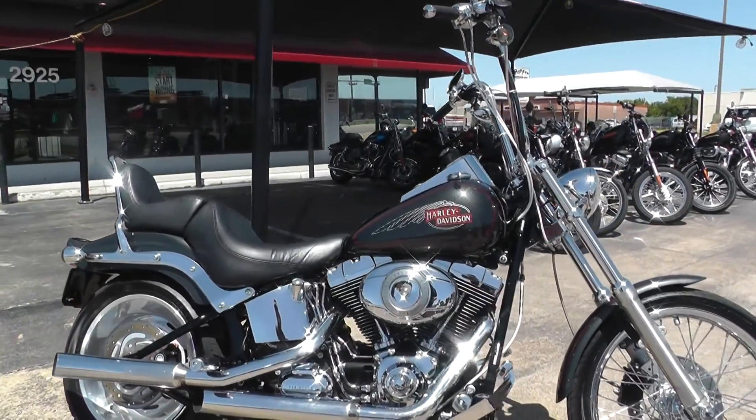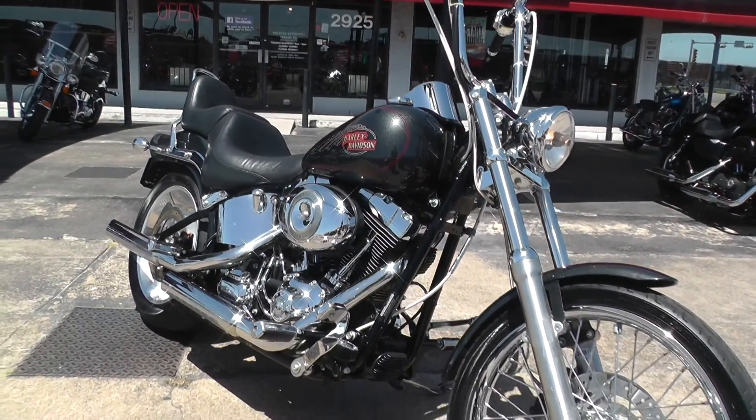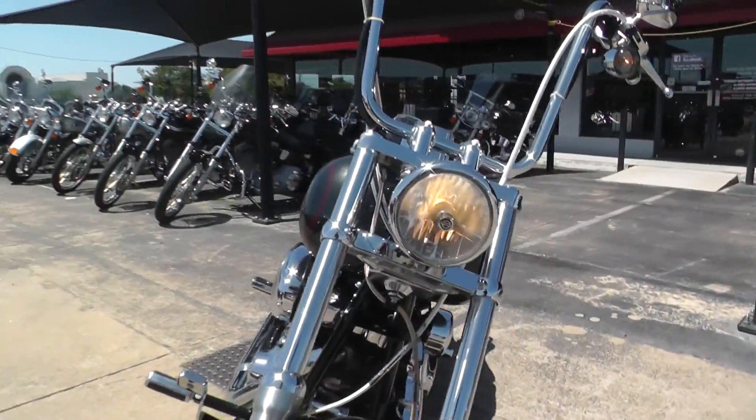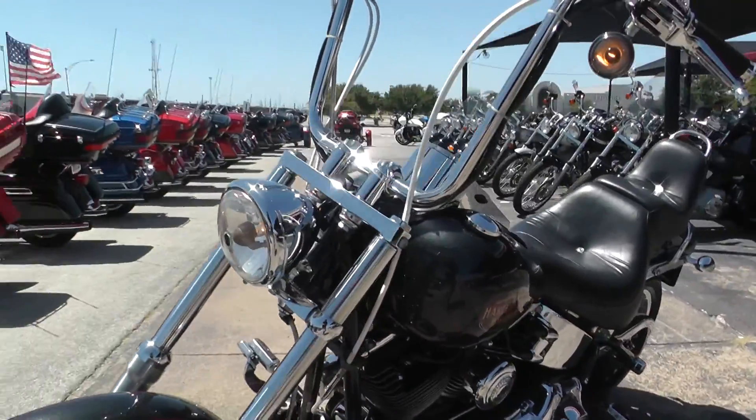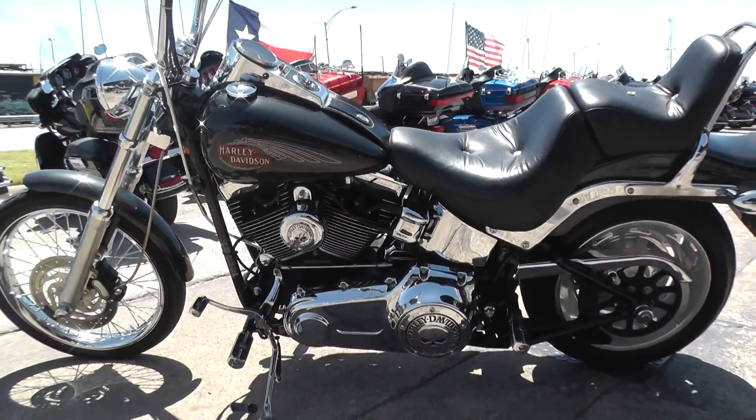We offer excellent finance and extended warranty options. Take almost anything in on trade. We're selling and shipping bikes all around the world, so it'll be really easy to get this one to you. This is Nick with American Motorcycle Trading Company in Arlington, Texas — the freedom to choose.